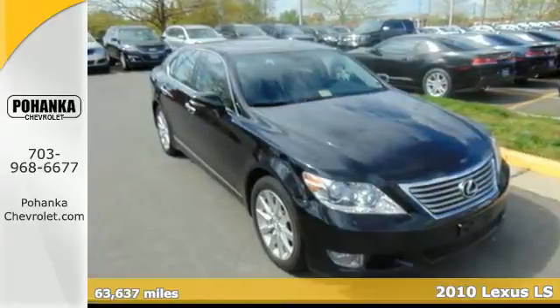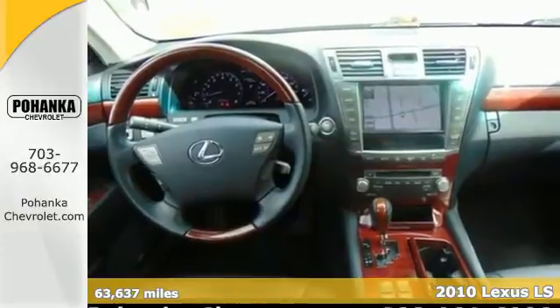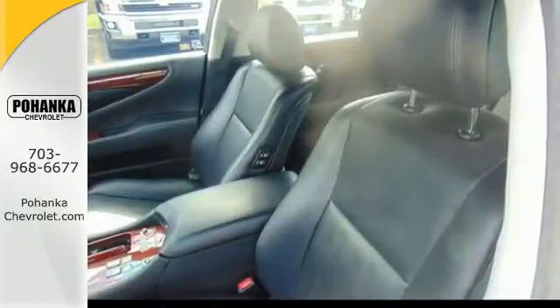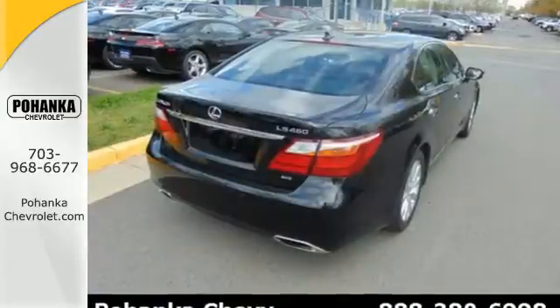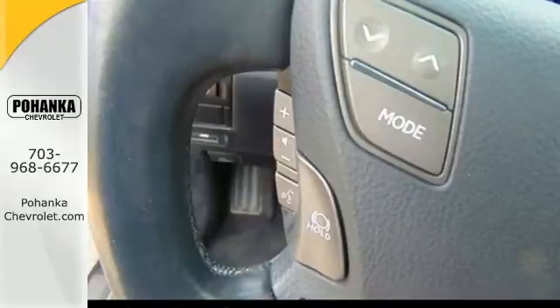It's a 2010 Lexus LS460. Standard features in the drop-dead gorgeous LS460 include premium leather upholstery, remote power door locks, power heated mirrors, stability control, four-wheel anti-lock brakes, a tire pressure monitor, and cruise control.